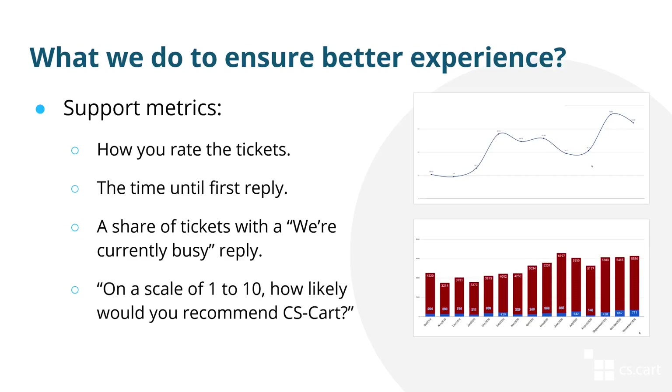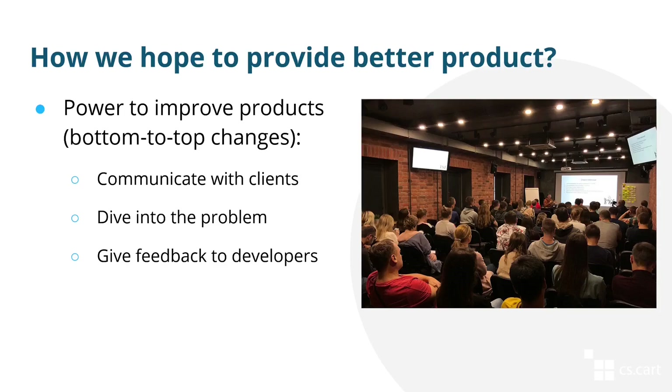There's also a metric that isn't directly related to support but is related to the product as a whole: how likely is it that you would recommend CS Cart? That metric is here because technical support specialists have the power to improve the product. Technical support are present during developer meetings and can provide feedback as to what customers really want, because they communicate with clients and have an understanding of what the majority of clients want.